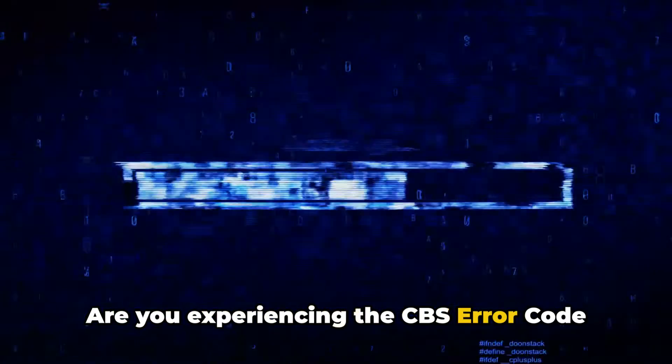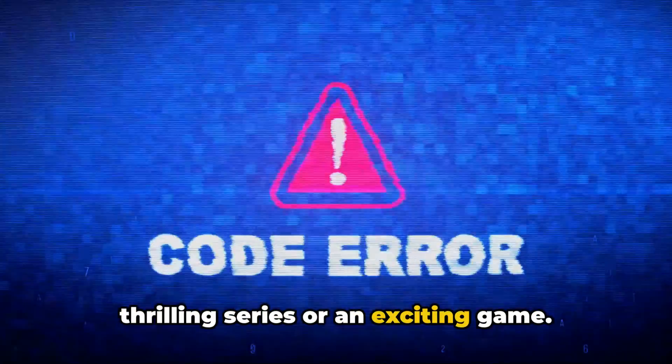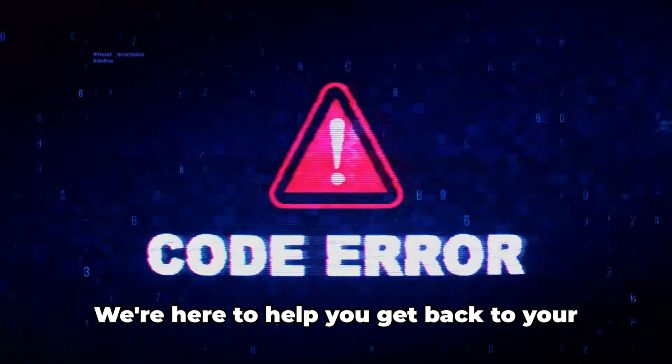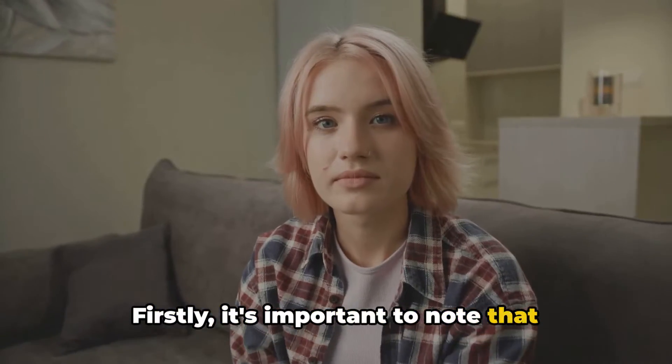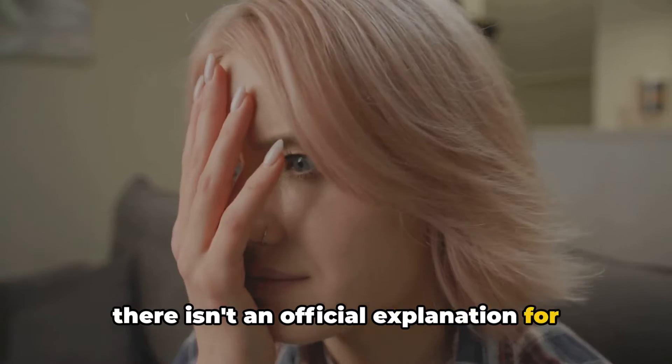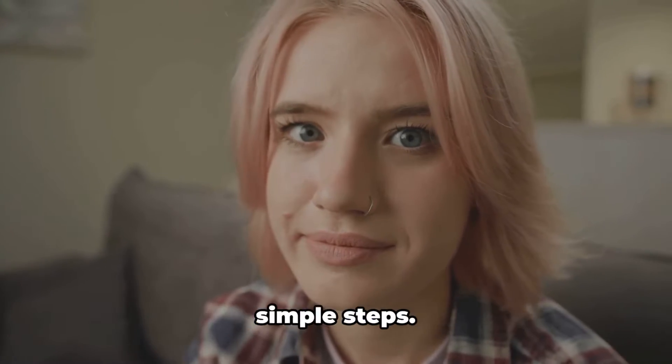Are you experiencing the CBS error code 3002? This can be quite frustrating, especially if you're in the middle of a thrilling series or an exciting game. Don't worry, though — we're here to help you get back to your viewing as quickly as possible. It's important to note that there isn't an official explanation for this error, but it appears to be a general issue that can be resolved with a few simple steps.